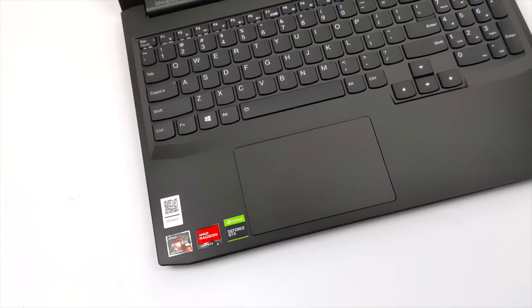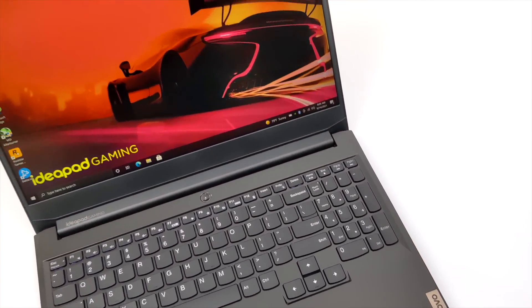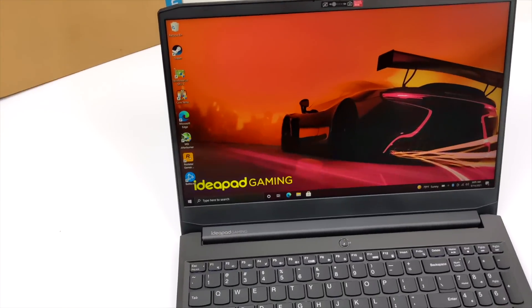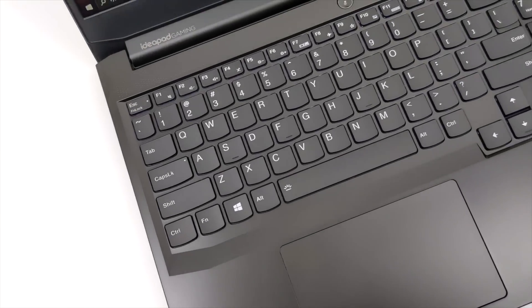This one is packing an AMD Ryzen Zen 3 5000 series 6-core CPU along with the GTX 1650, and the 1650 in this laptop does use GDDR6 RAM. When it comes to the display we have a 120Hz 15.6-inch IPS — it's definitely not the best I've seen in a gaming laptop, but then again this is a budget gaming laptop.